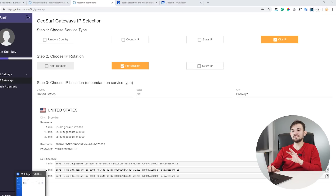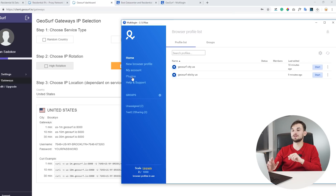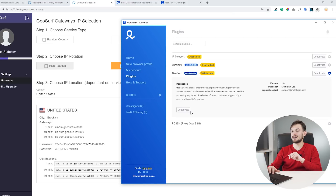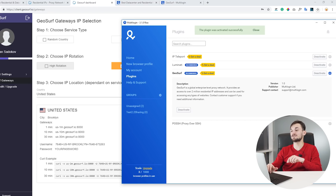Before we set it up with MultiLogin profiles, we need to launch the plugin. There is a specific plugin tailored for the GeoSurf connection. Go to the plugin section, find GeoSurf, and click Activate. Once activated, it's ready to go.